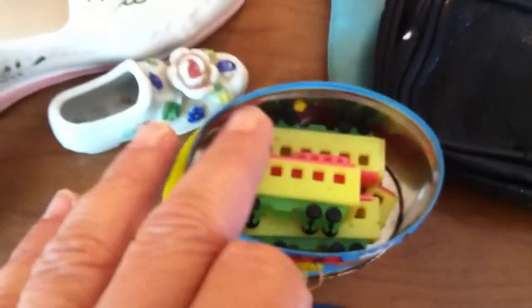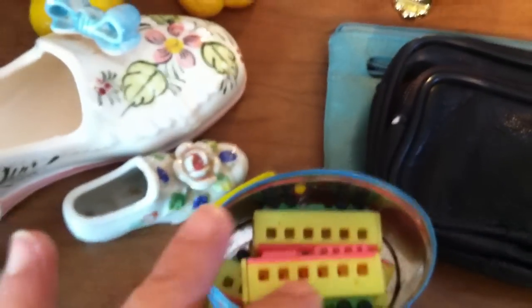This is a little tin with five train cars in it. There's not an engine but it probably goes to another set — just collectible.